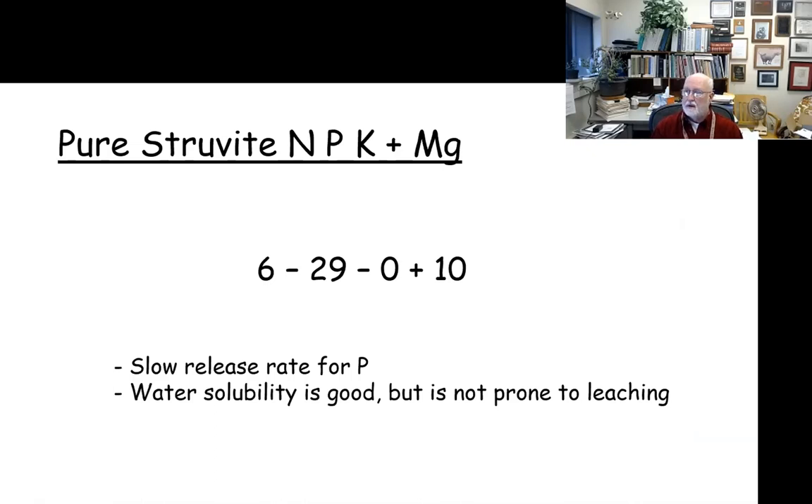The product that's formed is called struvite. It has an NPK plus magnesium formula of 6-29-0 with 10% magnesium. It tends to be a slow or medium release phosphorus compound. A number of our agronomic studies, both in greenhouse and in the field, have shown that water solubility is pretty good but it's not prone to leaching, so you could characterize it as a fairly environmentally friendly phosphorus source.